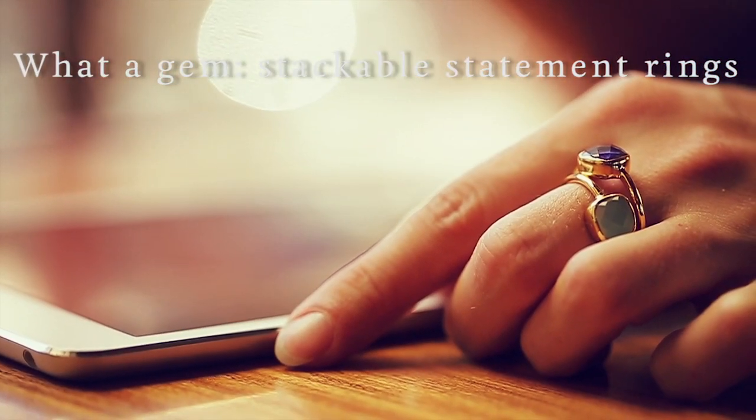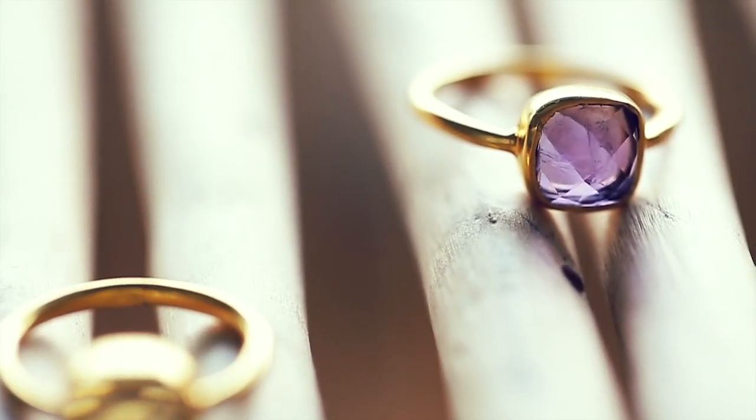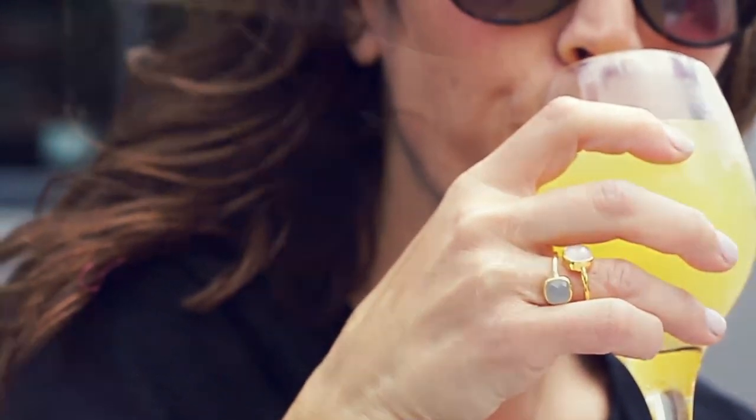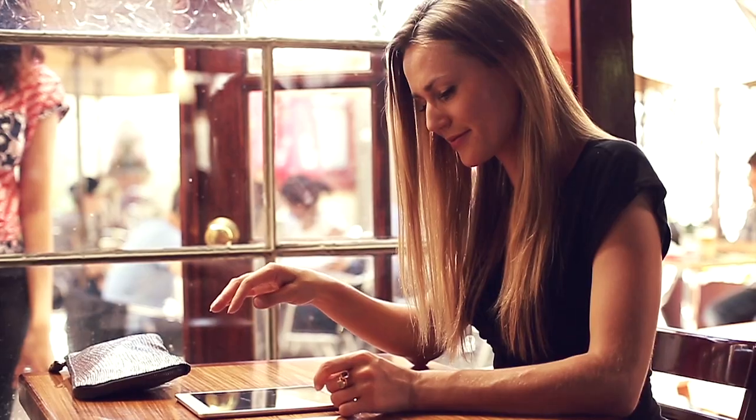Lately, I've been on the hunt for rings using semi-precious stones that make a really big statement but aren't too overwhelming, both in size and definitely in price, and I actually found the perfect rings. They're from one of our customer favorite brands, Tracy, and they have this gorgeous, modern, but timeless look to them.